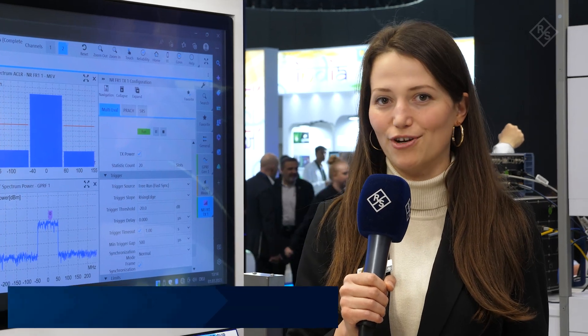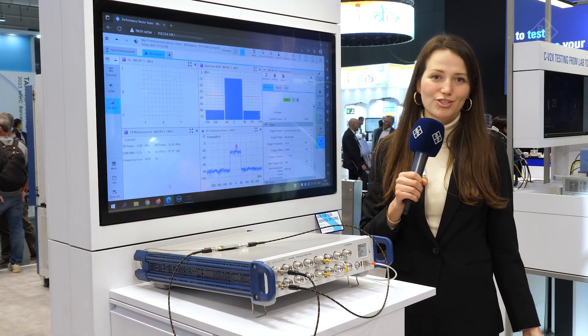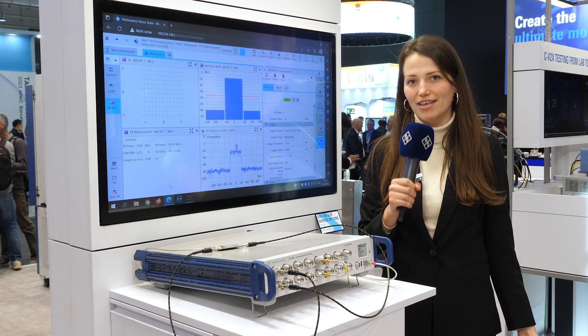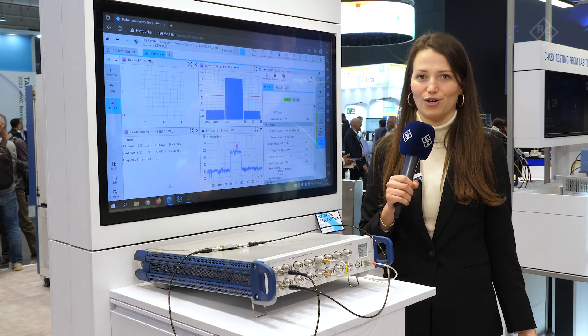RF tests in production have to be extremely fast, reliable and cost effective. The PVT360A is an integrated vector signal generator and analyzer tailored for production environments. The instrument comes with dedicated measurement options for 5G NR and other digital standards that are required for base station testing or component tests.